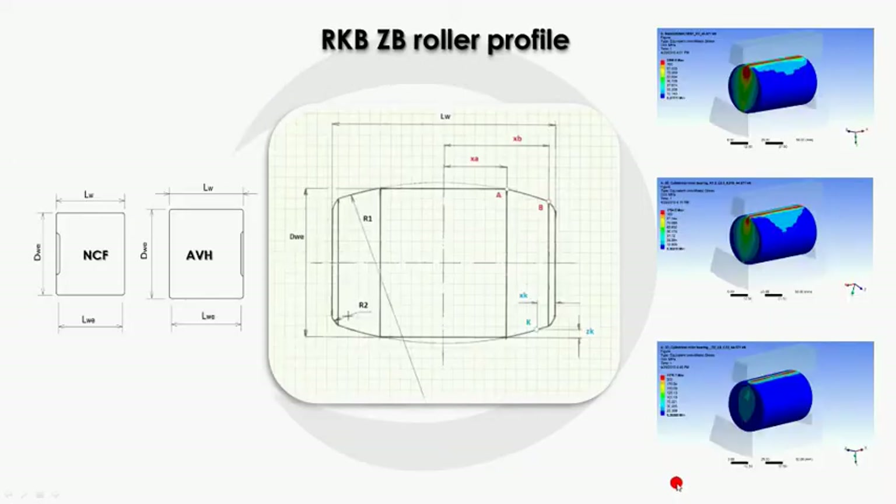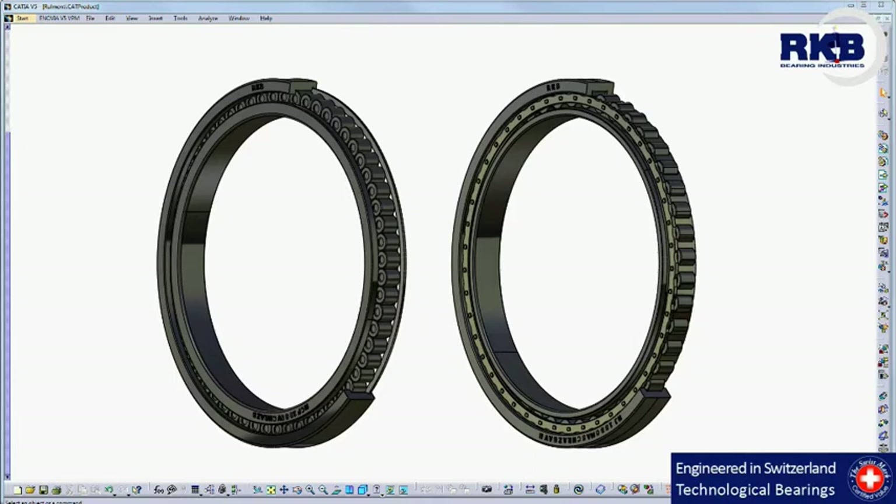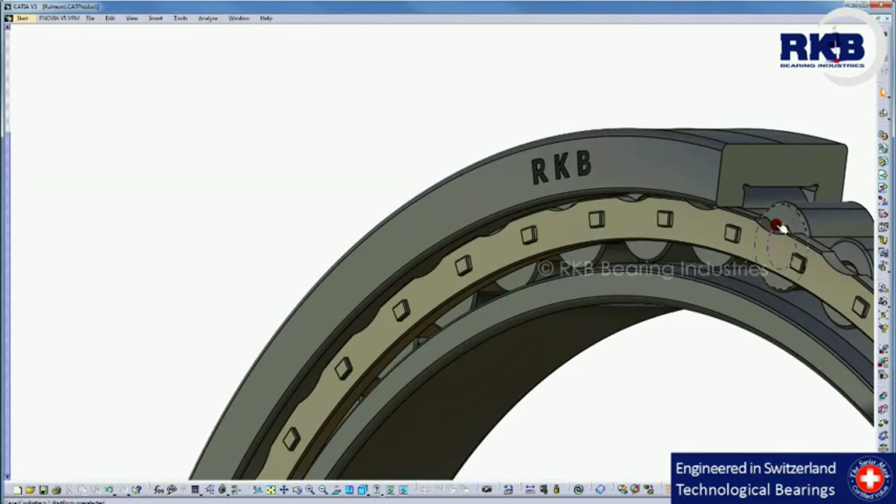Special care has been taken with the roller geometry of both designs by using the ZB profile, which ensures an optimum stress distribution in the contact areas. Considering the surface finishing of the ZB roller, the lubricant film is maximized and the rolling motion of the rollers is consequently improved. For better lubrication, the AVH cage was engineered with lubrication axial grooves equally spaced on the guiding surface of the cage.